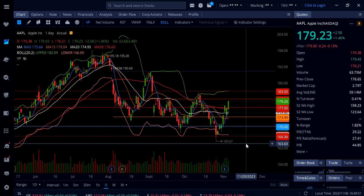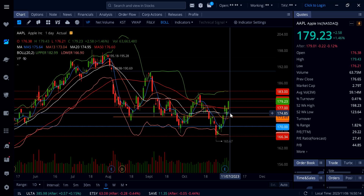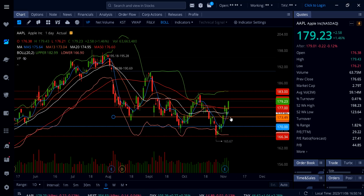Some of my Patreon members, when they saw me buying shares of Apple at 173 and some change, actually went in and bought 180 calls — I hope you locked in some profit today. Going into tomorrow, Apple is trading above 177, so that's the level to watch. Below that: 175 and 173. To the upside, if Apple breaks above 180, the next stop is 183.